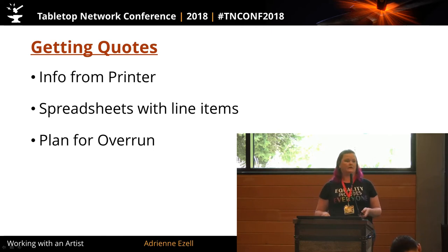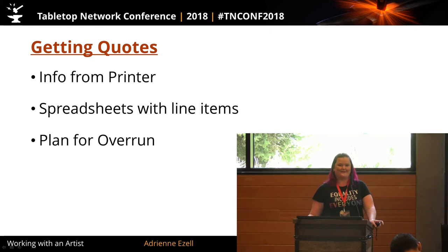Getting quotes: if you already have your quote from your printer, you're ahead of the game, because that's going to give you the information you need to relay to an artist — with just a few additions — to get an accurate quote. Spreadsheets with line items: if you've done stuff with balancing math, you've probably already have tons of spreadsheets for your game. Well, you also need a spreadsheet for what's actually in your game — every token, every component, every card. You can't really guess how many pages are going to be in your rulebook until you're done, but you can leave it out and do things in chunks. That's going to make it easier for you and easier for your artist.